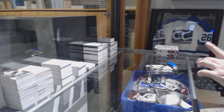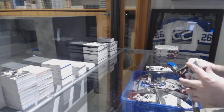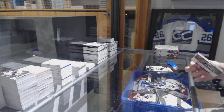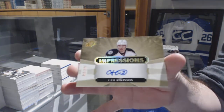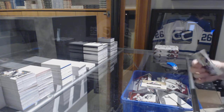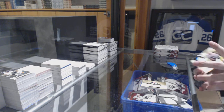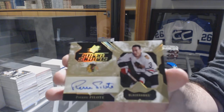Now you've got the nice one. For the Buffalo Sabres, Alex Nylander base rookie. Impressions Auto, Cam Atkinson, the 249. And we've got for the Chicago Blackhawks, Super Scripts of Pierre Palat.